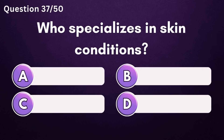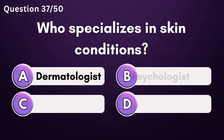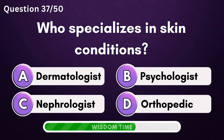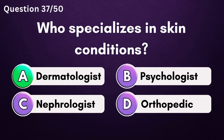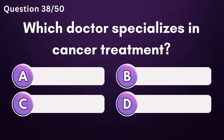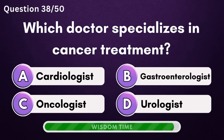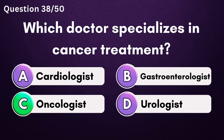Who specializes in skin conditions? Answer A: dermatologist. Which doctor specializes in cancer treatment? Answer C: oncologist.